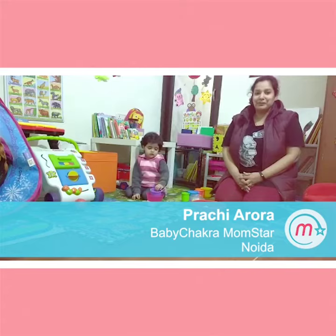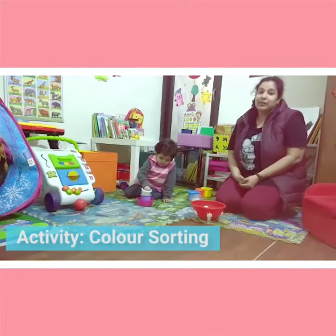Hi everyone, I am Prachi, a proud white paper MomStar. We will do some color sorting activities today.